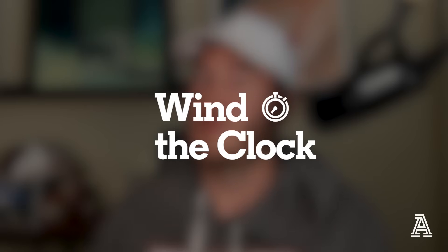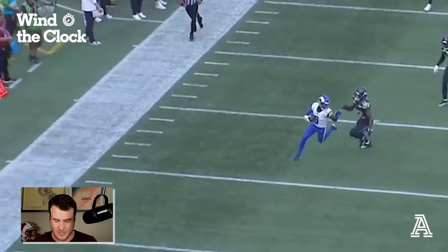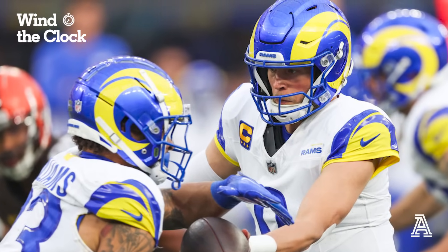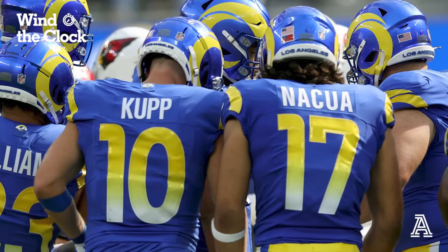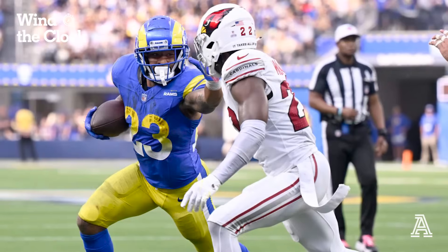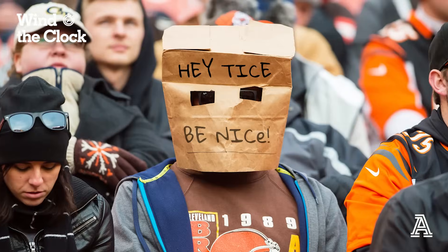Hey everybody, Nate Tice here from the Athletic Football Show, back again with another edition of Wind the Clock. This week, going to be looking at the Rams offense. Haven't looked at them since week one - looked at a third down play then to Tutu Atwell. This time, going to be looking at the run game mostly. There's some passes in here, but looking at the motion and how the Rams use Puka Nakua and Cooper Kupp and use their skill sets to unlock their entire offense - the run game and the pass game. Make everything look similar against the Browns defense and the Cardinals defense. Got a lot of plays to look at, so let's jump right into it.